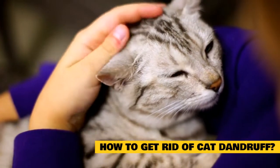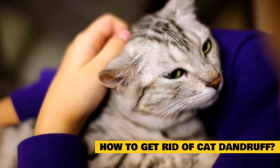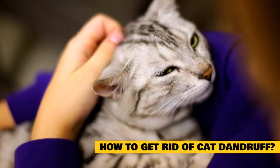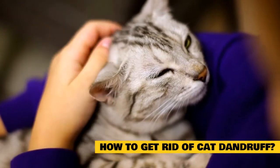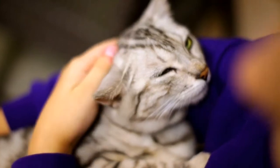To help reduce symptoms and lessen discomfort, there are some things you can do from home to help treat your cat's dandruff, even if they regularly suffer skin infections. Let's look at the five most common solutions for ditching cat dandruff.